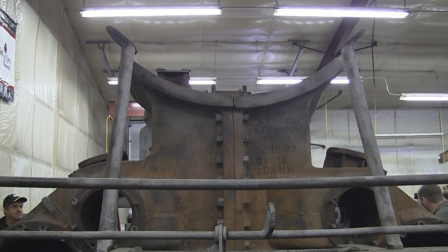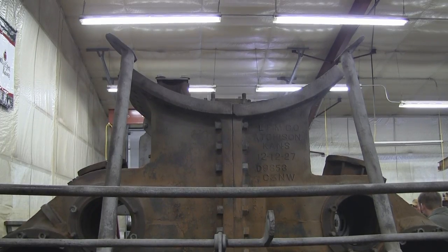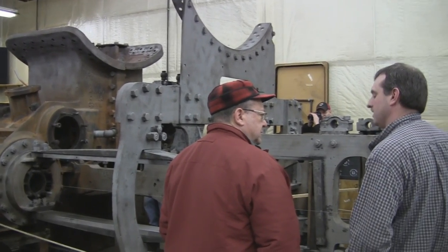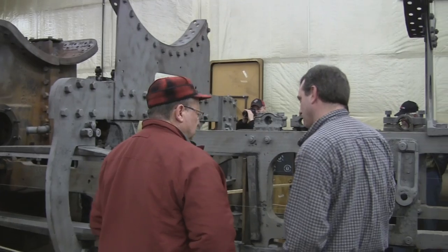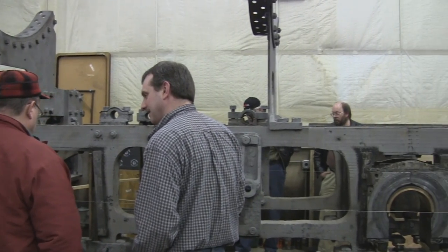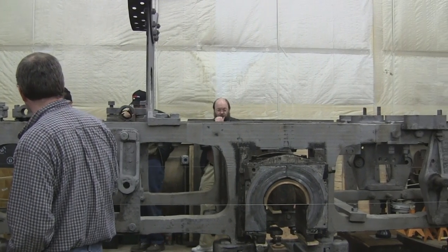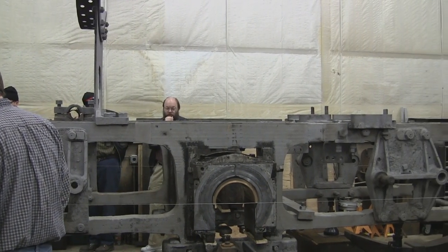Built by the American Locomotive Company in Schenectady, New York, steam locomotive number 1385 rolled out of the factory in March of 1907, classified as an R-1 Class 10 wheeler.